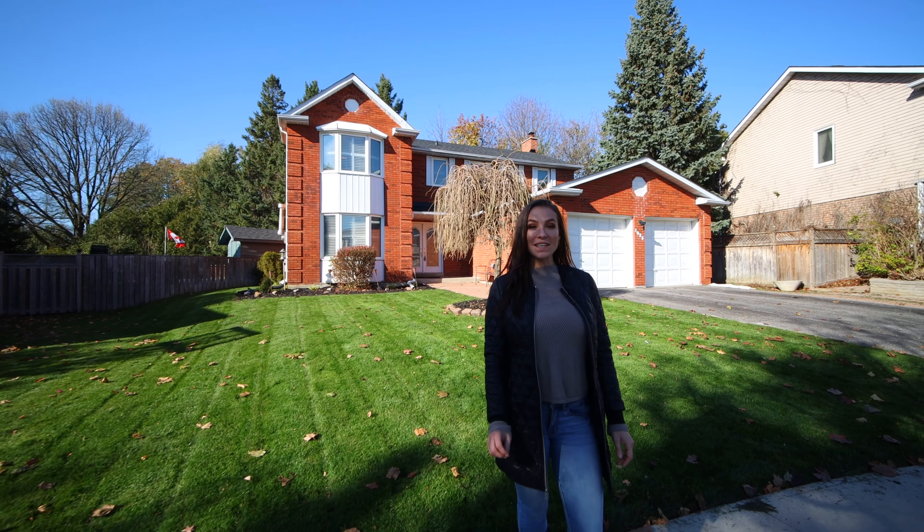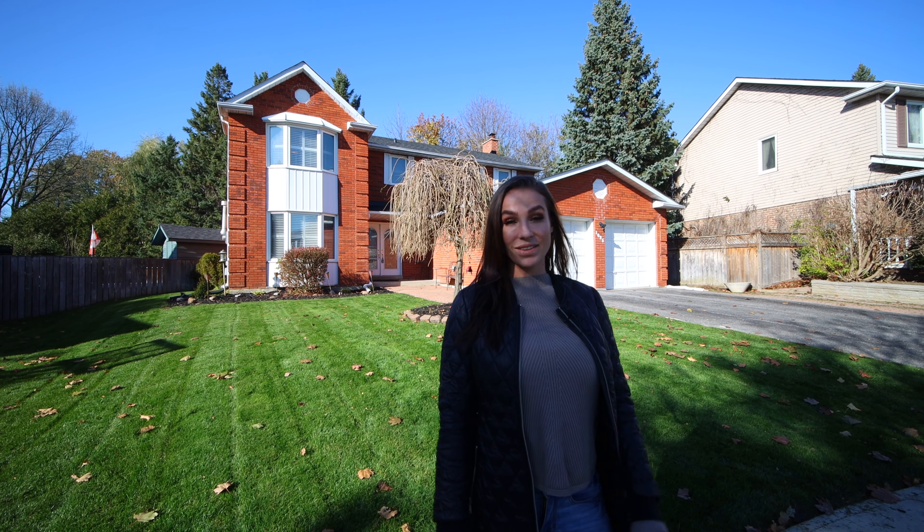Welcome to 1025 East Hill Court, one of the most desired courts in Newmarket, located at Gorham and Leslie. This home features four bedrooms, four washrooms, an upgraded kitchen, hardwood floors throughout, and is situated on one of the biggest lots on this street. Let's go check it out.